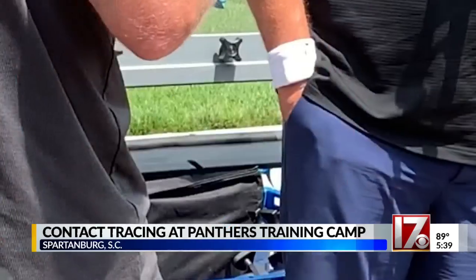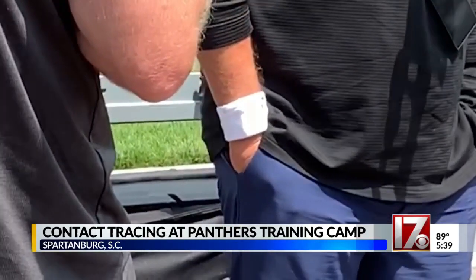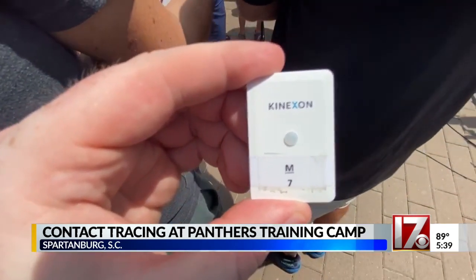Carolina Panthers players and staff are now taking steps to prevent COVID infections as players arrive at training camp today. They're wearing a contact tracing device developed by Connexon. Panthers coach Matt Rule was also seen wearing this device around his wrist.